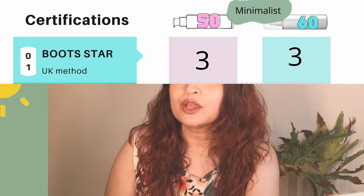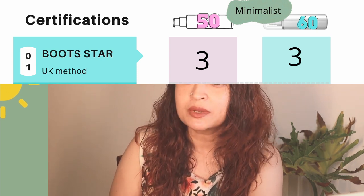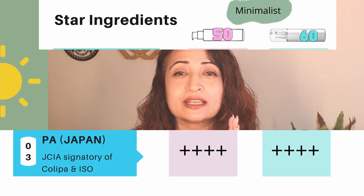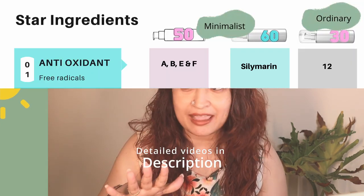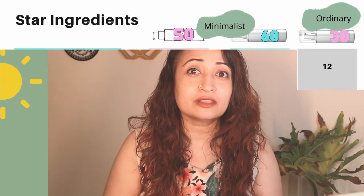Let's dive into the really serious stuff — certifications. We've got the Bootstar three rating for both the SPF 50 and SPF 60 sunscreens from The Minimalist. Then we have the Colipa rating at 58 and 69, and they are all PA++++, which means you're going to get some protection from tanning. The SPF 50 from The Minimalist has antioxidants A, B, E, and F, and the SPF 60 has silymarin. The antioxidants on The Ordinary are listed as 12.